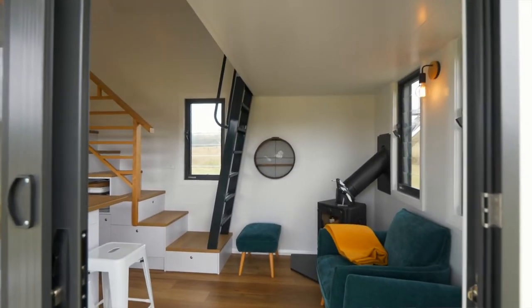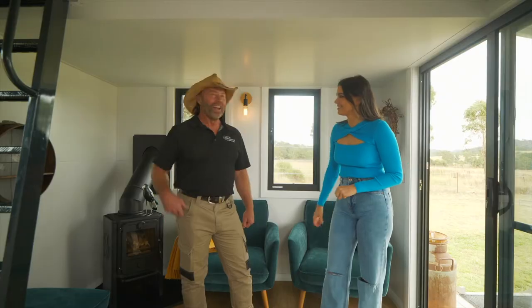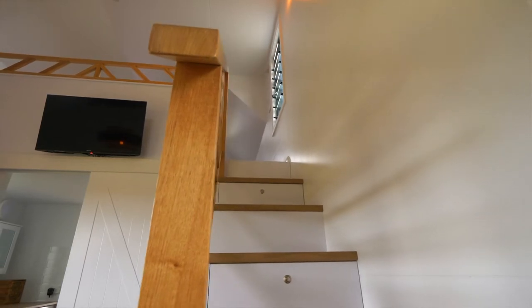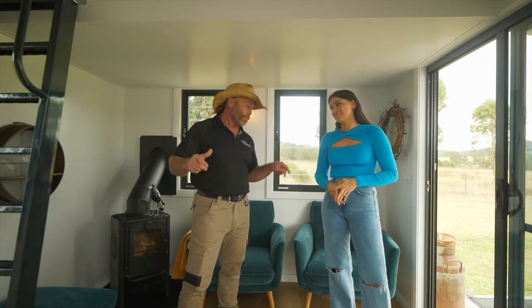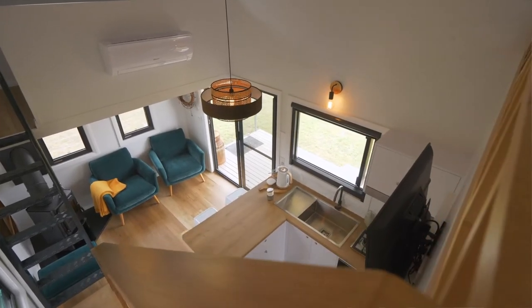Wow, this is bigger, nicer, and brighter than I thought it was going to be. And there's that staircase — it's really wide, really good size, you haven't compromised anywhere. Our tiny homes are three metres wide instead of 2.4, but that also allows us to go to 4.6 metres high, which means upstairs, even with your heels on, you're going to be able to stand up.